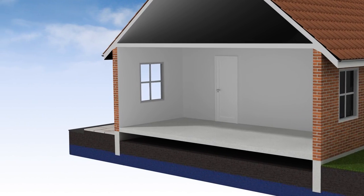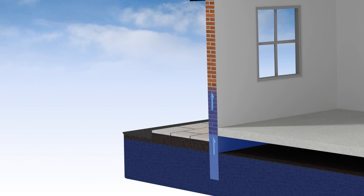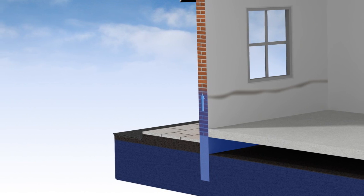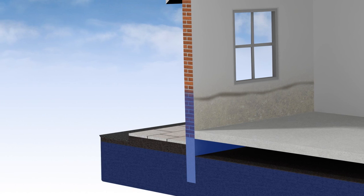Treat rising damp with this unique Secco Muir system. Rising damp occurs from moisture penetration, characterized by a tide mark on the lower section of the affected wall. This is caused by soluble salts which are contained in the groundwater.